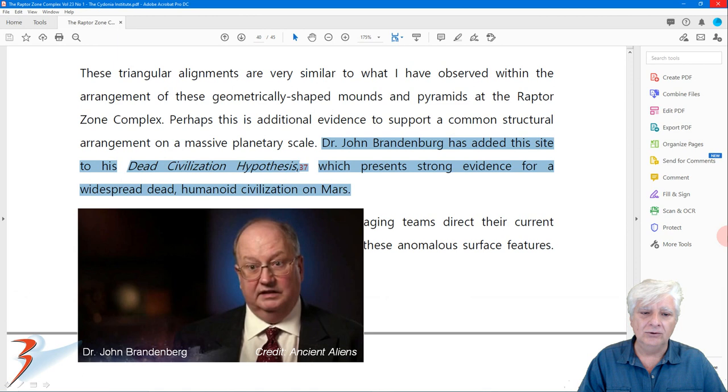This journal was also accepted by Dr. John Brandenburg, who added this site to his dead civilization hypothesis. It presents strong evidence for a widespread dead humanoid civilization on Mars.